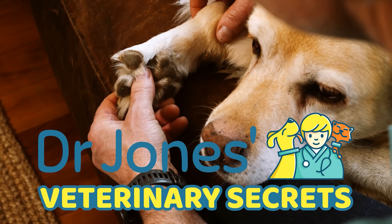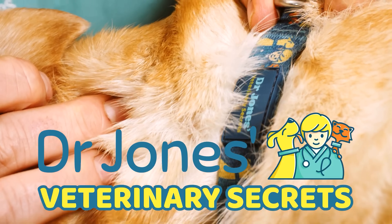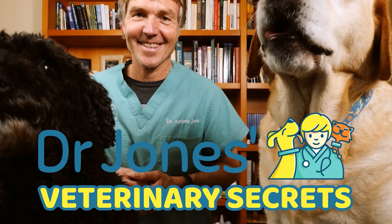Are you looking to learn more about natural pet health and wellness? You've come to the right place. Click the link to subscribe to Veterinary Secrets.